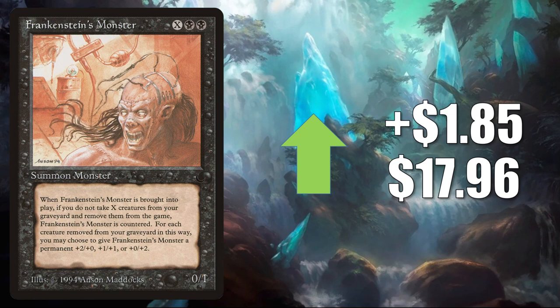Frankenstein's Monster — here's one of those cards from The Dark on the reserve list. Sure, it sees a little Commander play, but it's really moving because of its status on that list. It goes up $1.85 to $17.96.